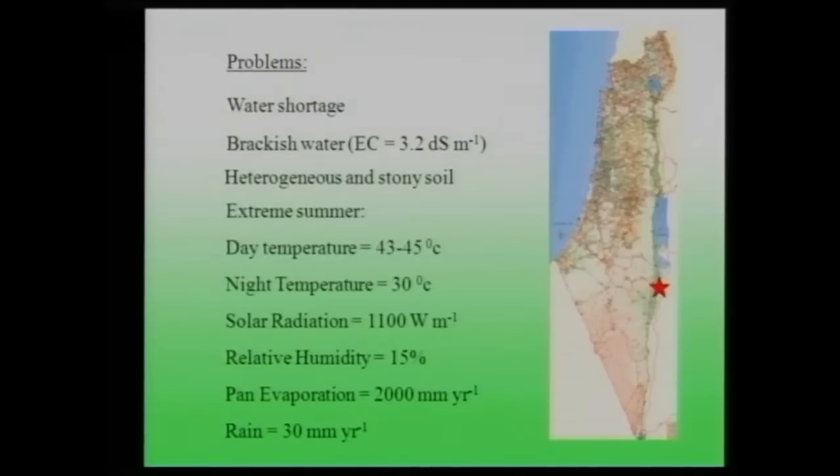When to irrigate and how much are very important questions. With the same amount of water you can produce different yields depending on irrigation frequency. I am going to show you four projects dealing with salinity, drought, or combined stresses.